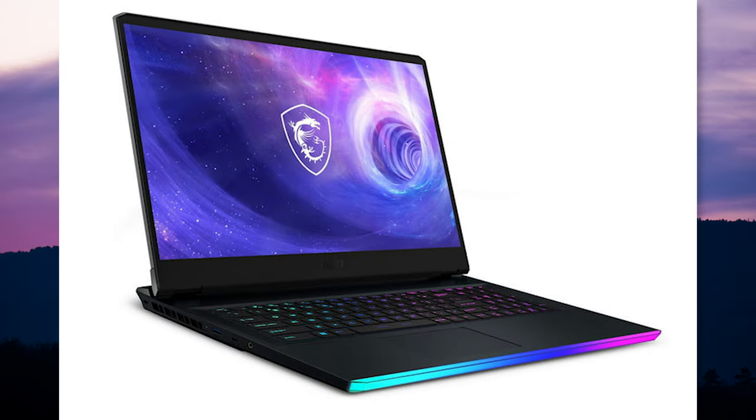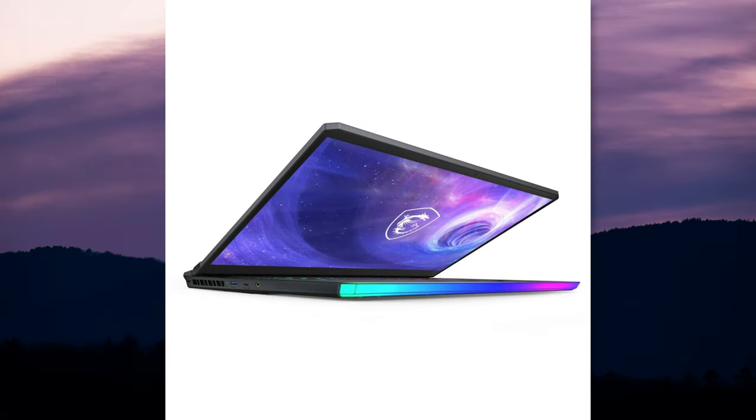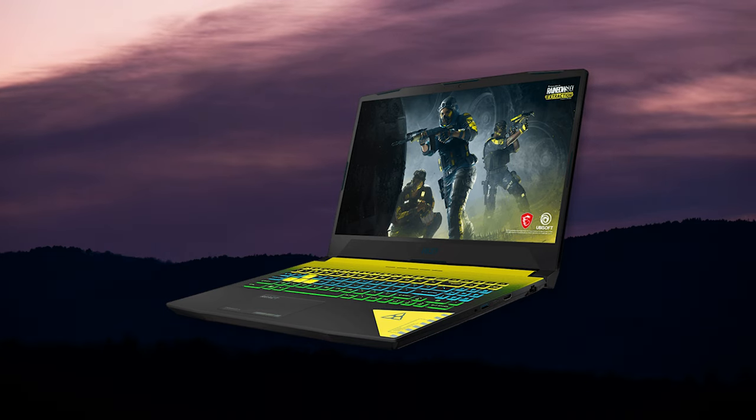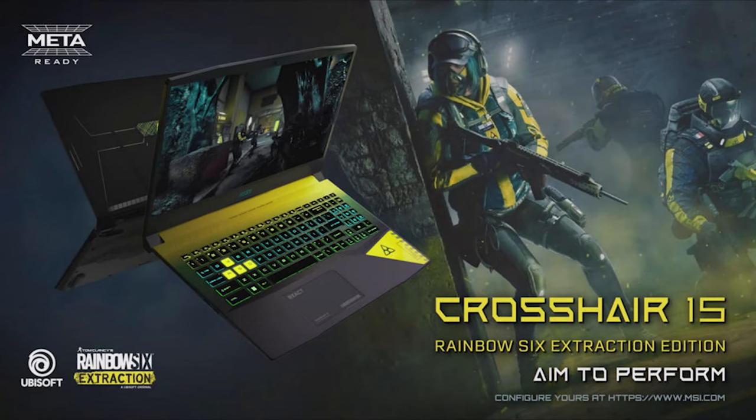The Raider GE76 and the GE66 got power upgrades and also sport new components from Nvidia and Intel. The new Vector line, starting with the GP66 and the GP76, both include those next-gen specs as well. And then we have the Pulse GL76 and GL66, which also got some component upgrades for that entry-level lineup. MSI also announced their Crosshair 15 Rainbow Six Extraction Special Edition laptop, a collab between MSI and Ubisoft, sporting bright yellow accents and packing in next-gen specs, including a Core i9 processor and Nvidia graphics.